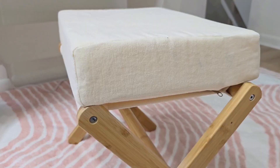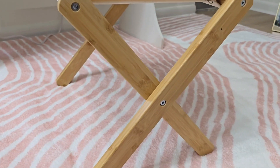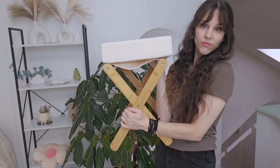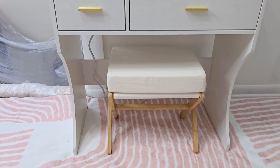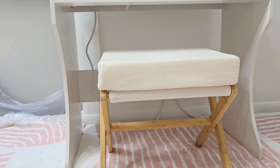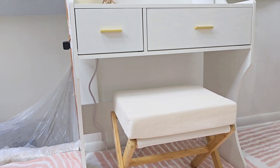It's sturdy and can hold up to 250 pounds. It's super lightweight, only weighing 4 pounds, so it's easy to move it around as different needs come up. It would even be easy to bring outdoors when you're sitting outside. I'm in love with this stool — it's a good quality and cute option for your space.